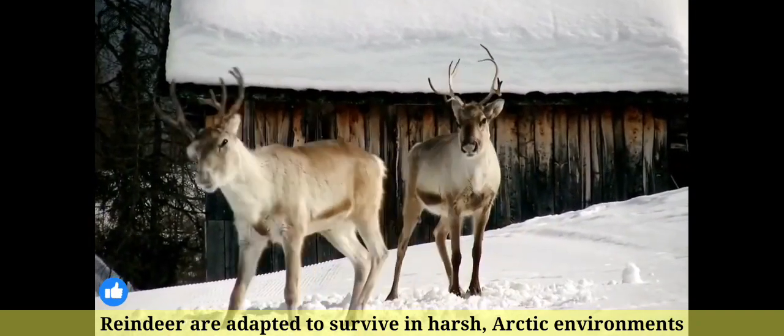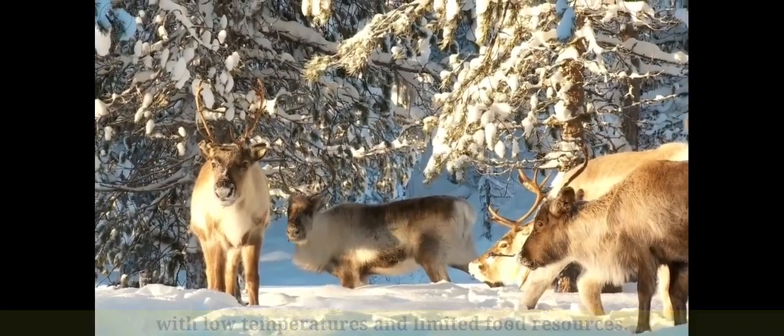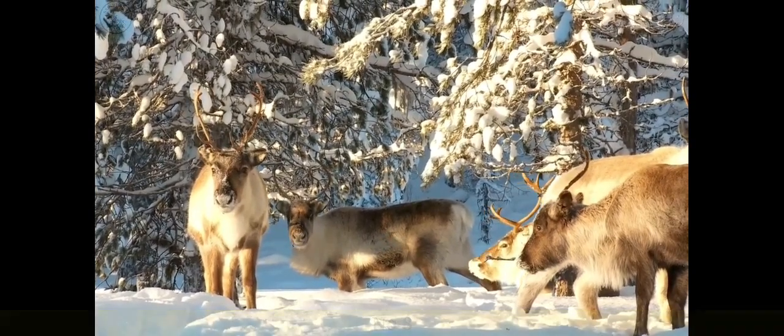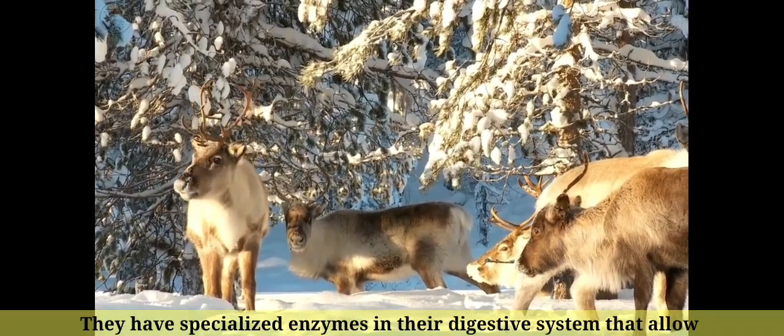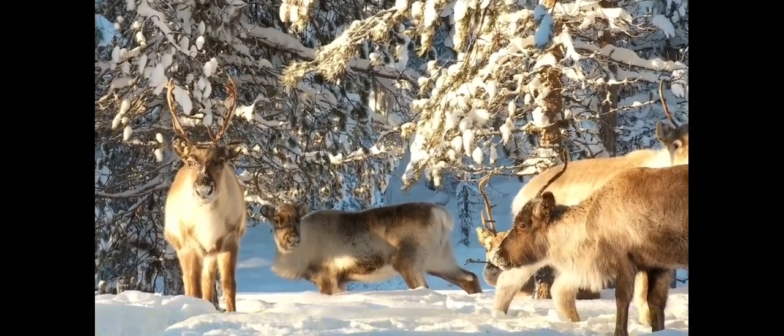Number 9: Reindeer are adapted to survive in harsh arctic environments with low temperatures and limited food resources. Number 8: They have specialized enzymes in their digestive system that allow them to break down and metabolize the cellulose found in plant cell walls.